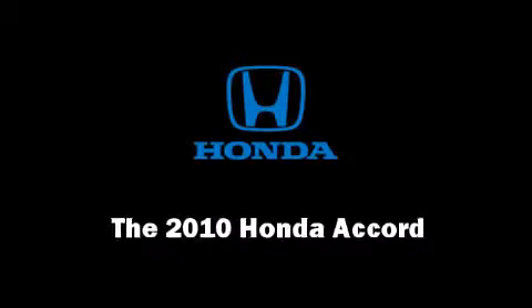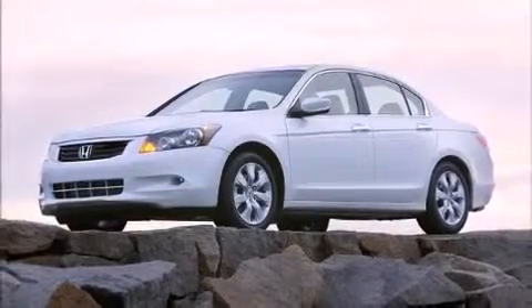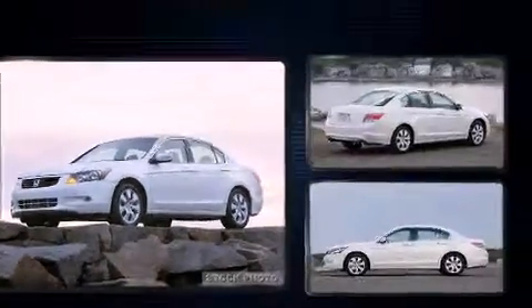The 2010 Honda Accord. This four-door, five-passenger sedan will allow you to take command of the road with confidence.